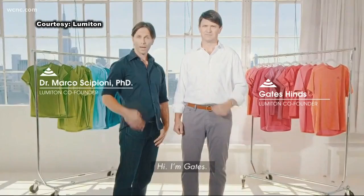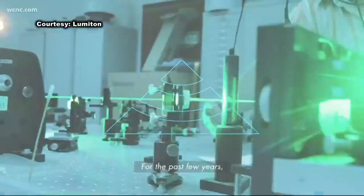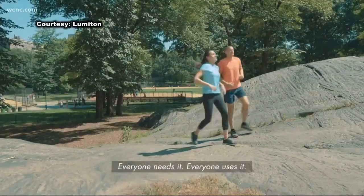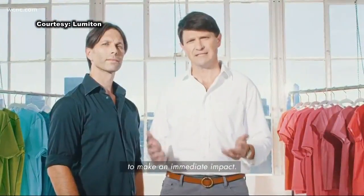Queens University physics professor Marco Scipioni and Gates Hines are the founders of Lumatin. We've worked hard to create a solution that brings healthy light into daily life. We decided to focus on clothing — everyone needs it, everyone uses it. It gives us the greatest opportunity to make an immediate impact.